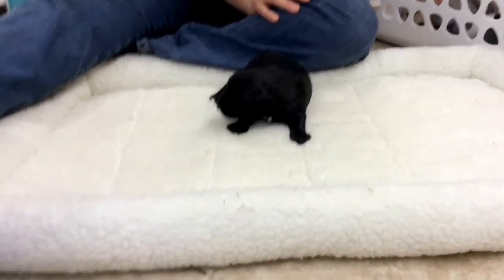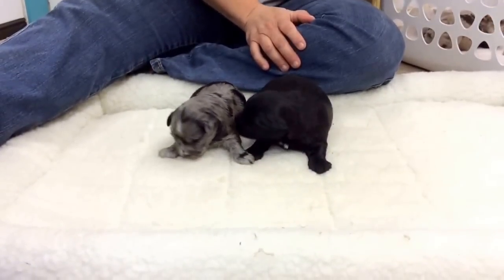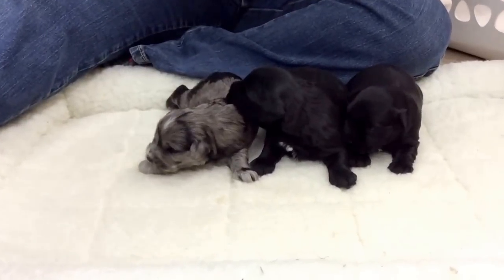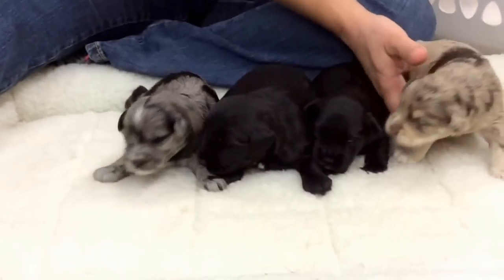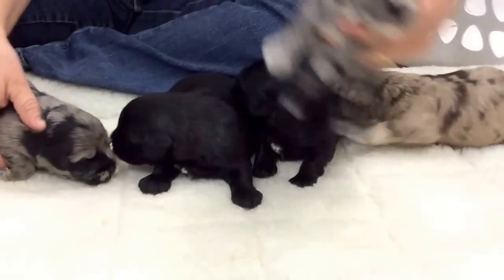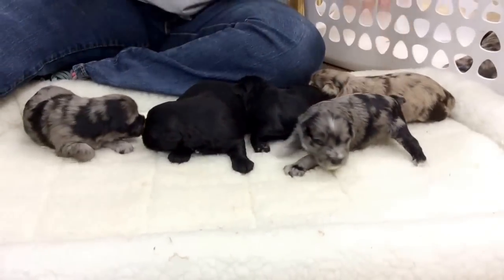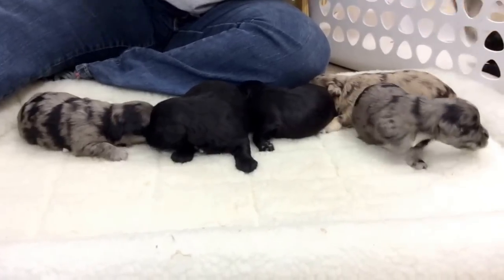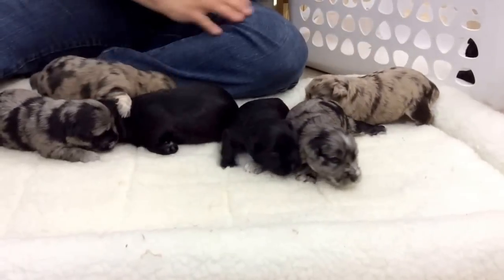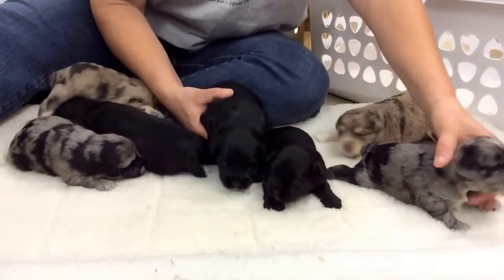Good afternoon. This is the 24th of August and this is Bella's kids. These guys are doing really, really good. I'm sorry we haven't done a video before this, but it has just been crazy busy. Last week we did about 500 ears of corn and we did five bushels of tomatoes and made salsa. So I just flat out did not have time to get anything extra done.